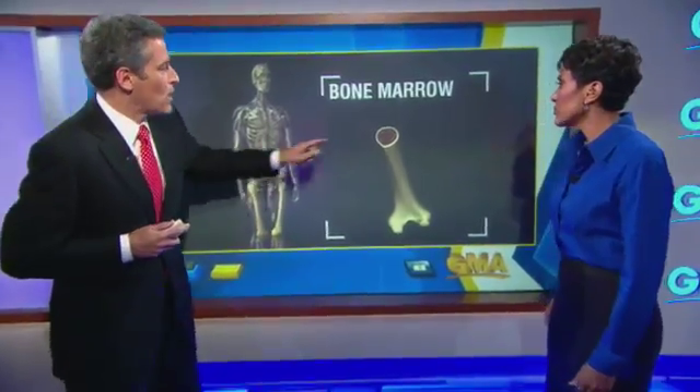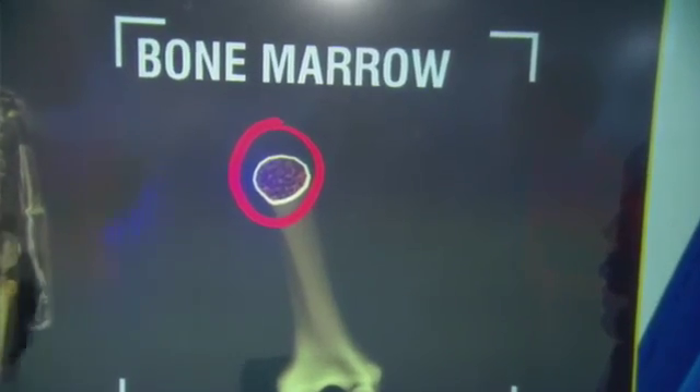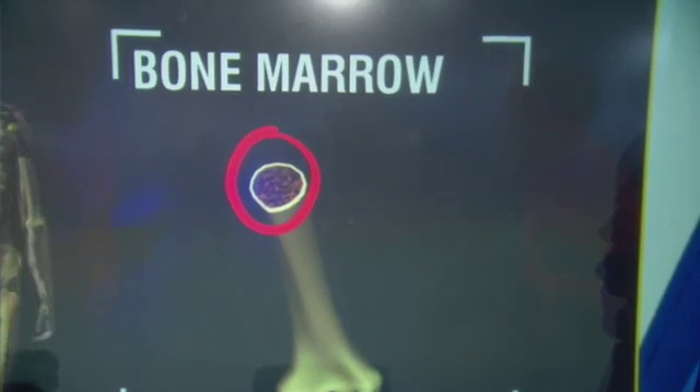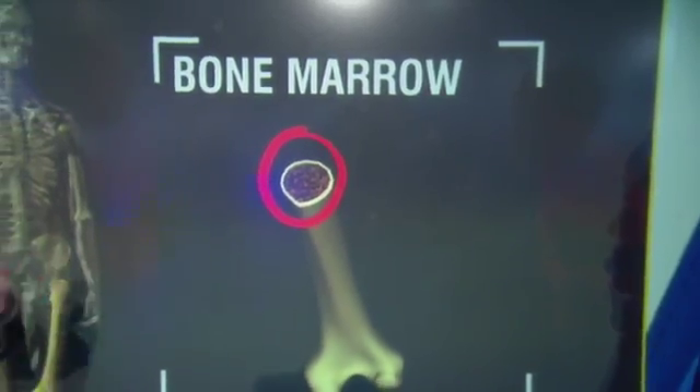The third area I want to talk about is your bones — your bone marrow. Inside your bones, that's where your body is making all the components of your blood. Your white blood cells would protect against infection. Your platelets would protect against bleeding. With radiation, it can wipe that out, and that can cause bleeding and infection.